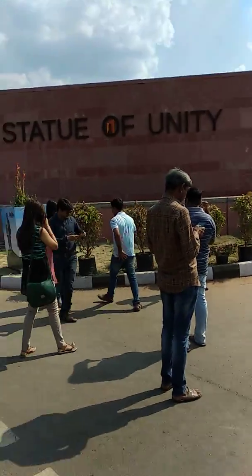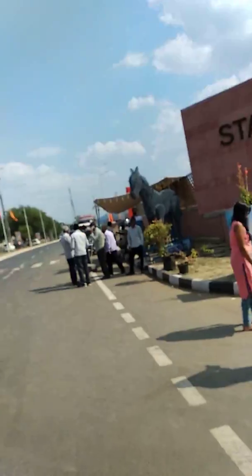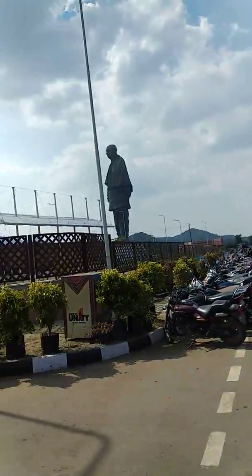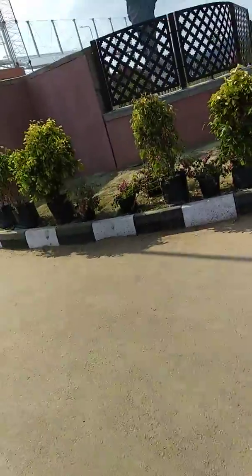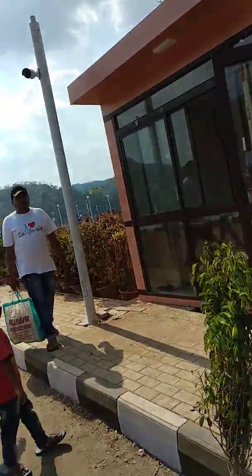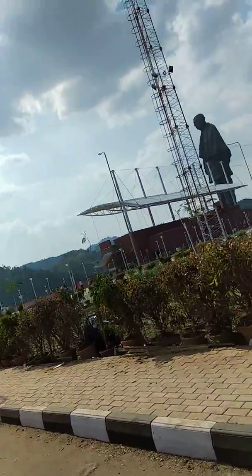This is the entrance of the Sardar Vallabhai Patel statue. It looks very huge. The ticket is 120 rupees for entry and 30 rupees for the bus.